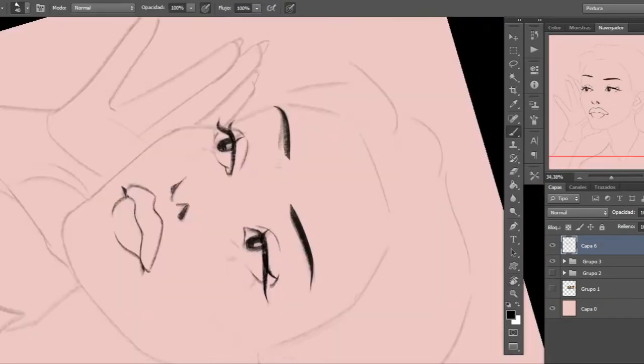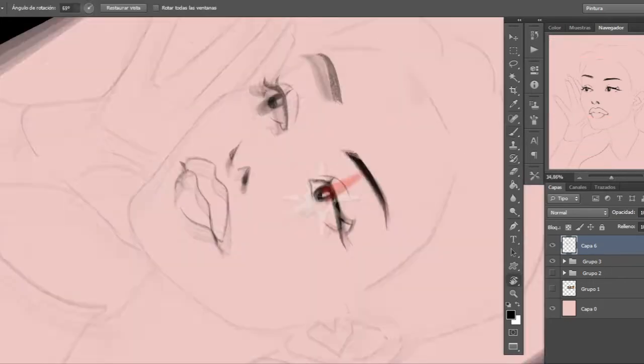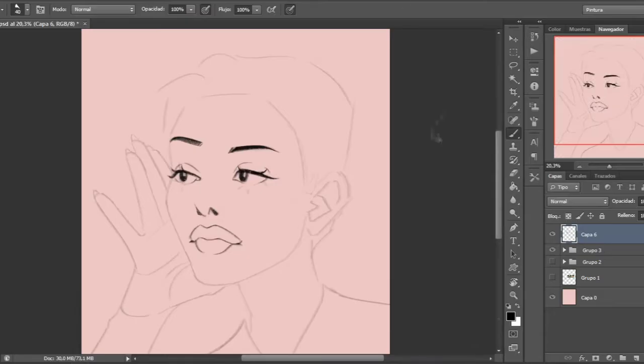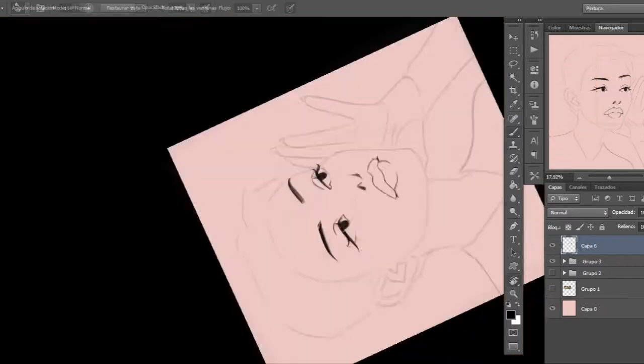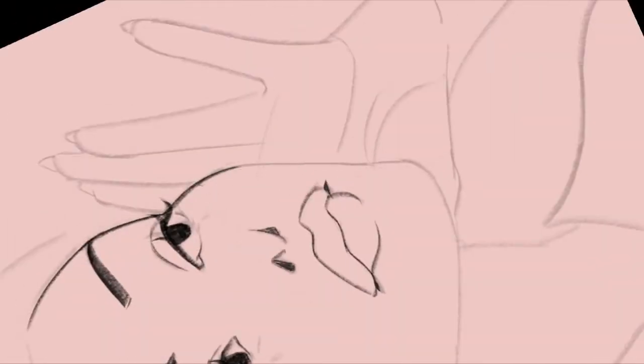I'm giving her this really thick eyeliner because I want to give her this egirl aesthetic vibe. I hope everyone knows what it is — it's like a weird mix between Harajuku fashion from Japan and a goth theme: soft but cool at the same time.